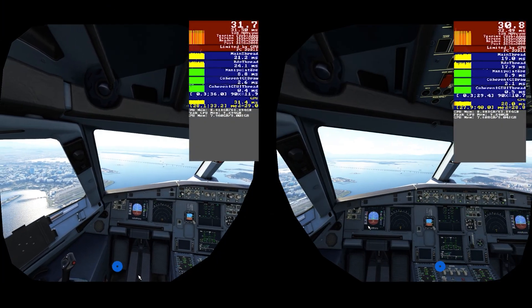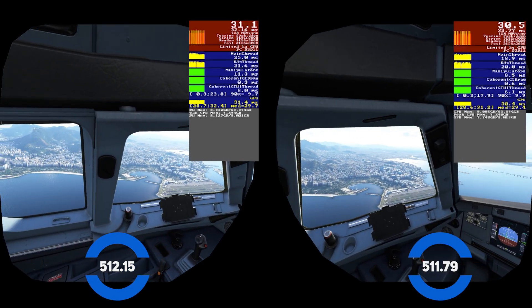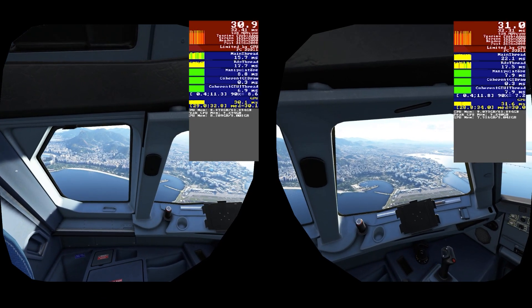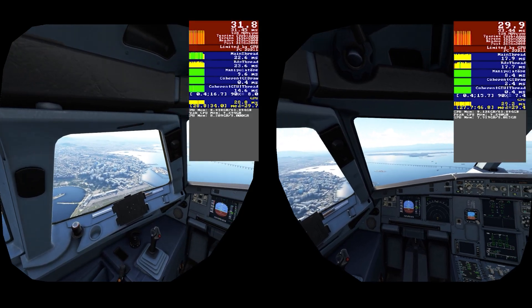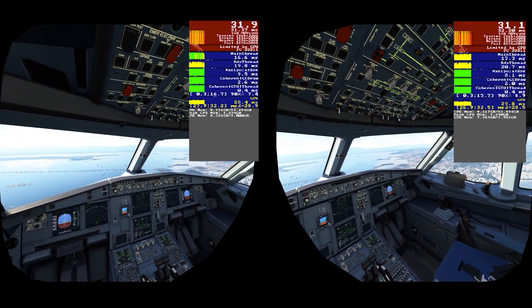Here you can see the stereoscopic view of the VR translated to the screen using version 512.15 on the left and version 511.79 on the right. You can see I'm getting slightly better frames with the newer driver, maybe one or two at times. Every little helps and I really do think this is worth an update.